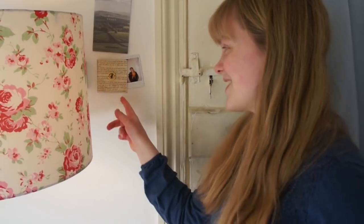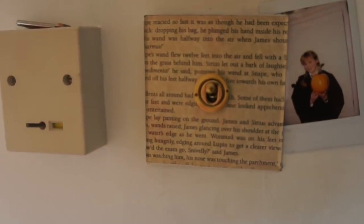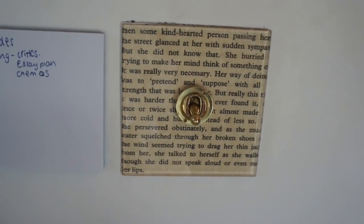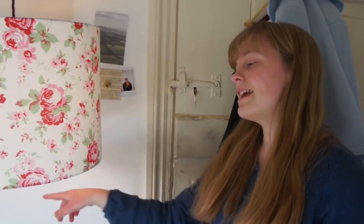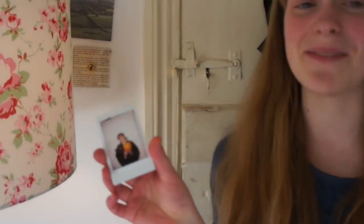I want to show you my light switches. My dad took a photocopy from my favourite pages of my favourite books and put them under the light switch covers — it looks really lovely and it's really personalised. This one is from Harry Potter and the Order of the Phoenix, and the other one is from A Little Princess. And I've also got this little Polaroid photo on the side, which is me dressed up as Hermione for Halloween.